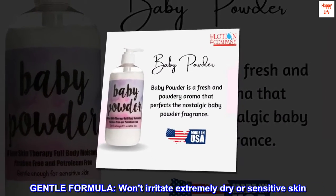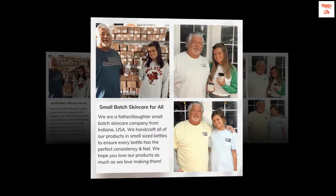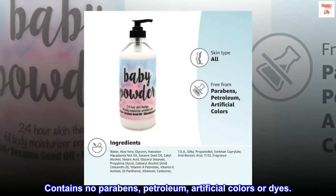Gentle Formula. Won't irritate extremely dry or sensitive skin. Contains no parabens, petroleum, artificial colors or dyes.